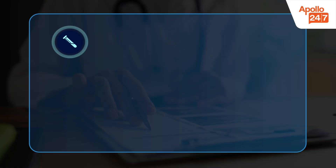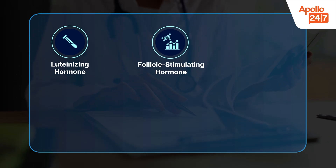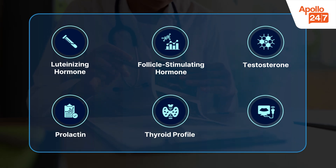The recommended PCOS test panel usually includes hormone tests such as luteinizing hormone (LH), follicle stimulating hormone (FSH), testosterone, prolactin, thyroid profile, and an ultrasound for the abdomen.